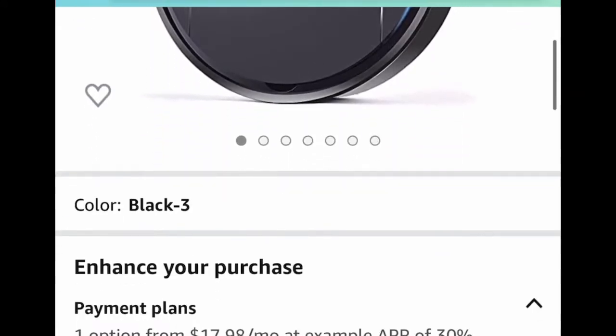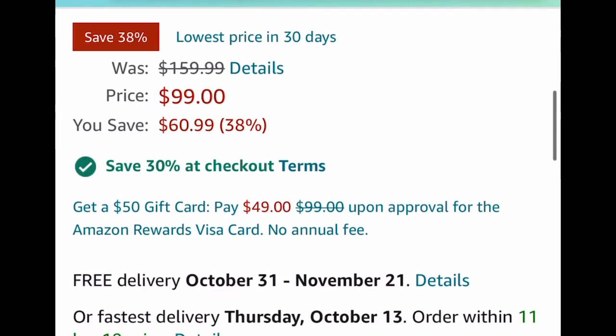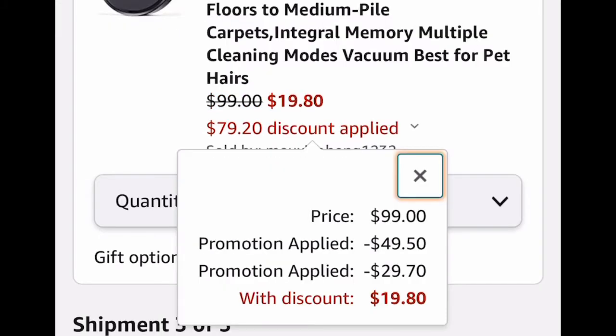This robot vacuum has great reviews and it's listed for $99, but we're gonna clip that coupon right there — that 30% off — and we're going to insert the code I'm going to give you down in the description, and it's gonna drop it down to $19.80.